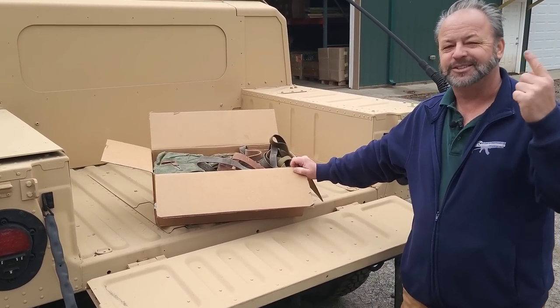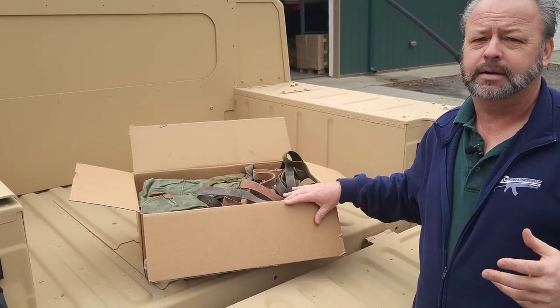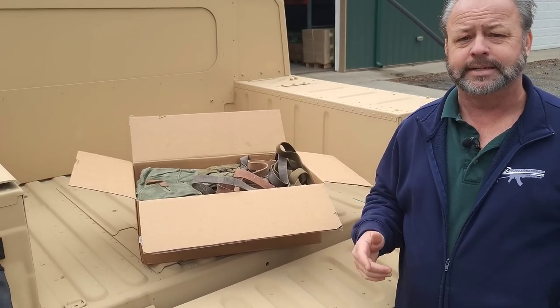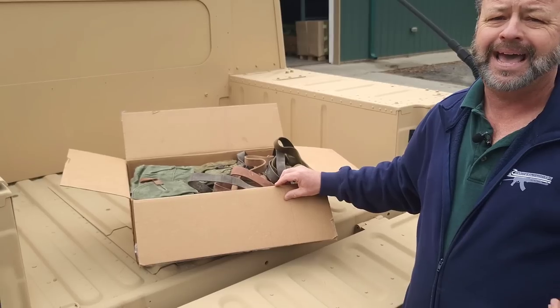Surplus lovers, gun show fans, got something for you. You always get a lot of great surplus here at Atlantic Firearms, a lot of AK related surplus. So what we've done is put together what we're calling a gun show surplus package.